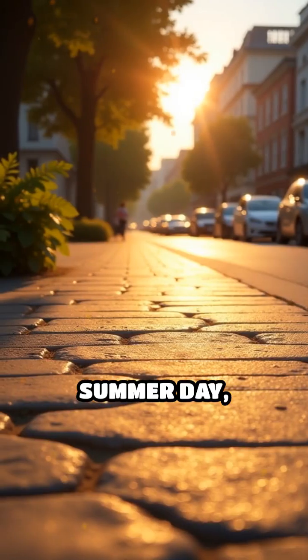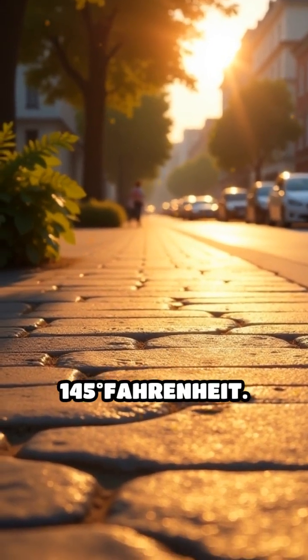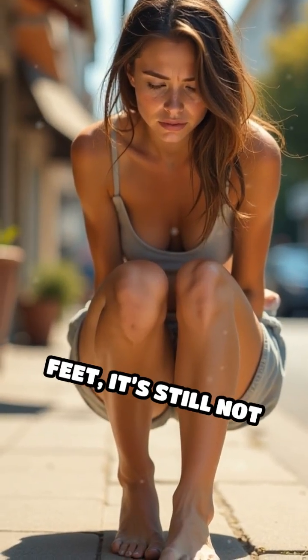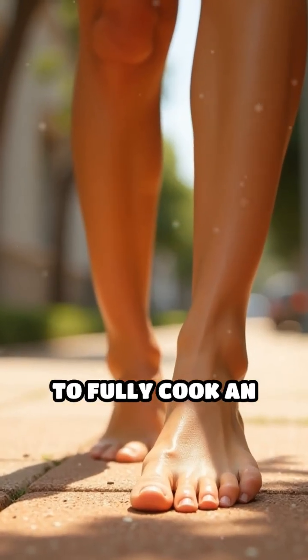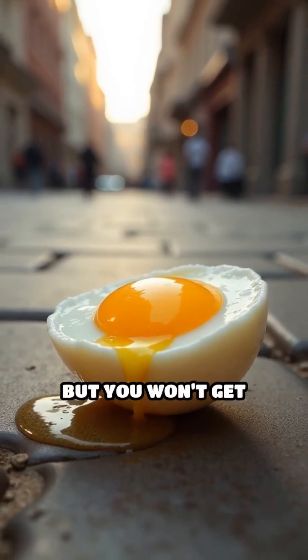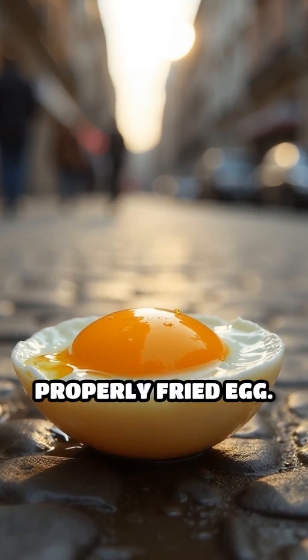On a scorching summer day, sidewalks can get hot, sometimes reaching up to 145 degrees Fahrenheit. While that temperature feels blistering to our feet, it's still not quite hot enough to fully cook an egg. The egg white might turn a bit opaque, and the yolk could thicken slightly, but you won't get that firm, fully cooked texture you expect from a properly fried egg.